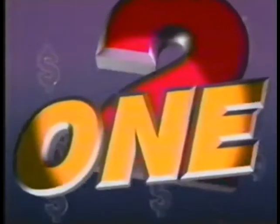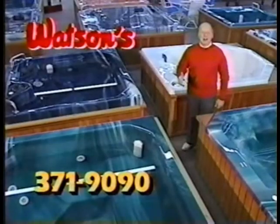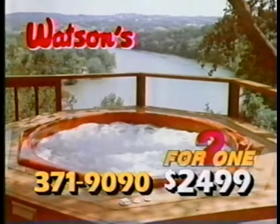It's a two-for-one sale at Watson's. Our manufacturers agree, it's time to move merchandise. Buy any Spire hot tub and get the second one free. Like this hot tub — two for $24.99.